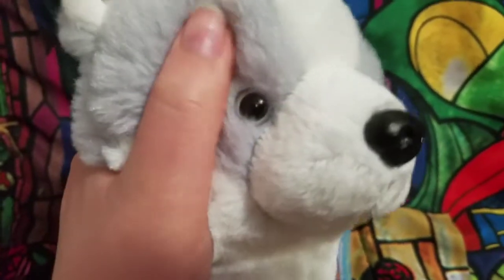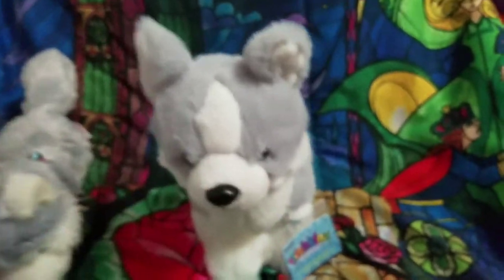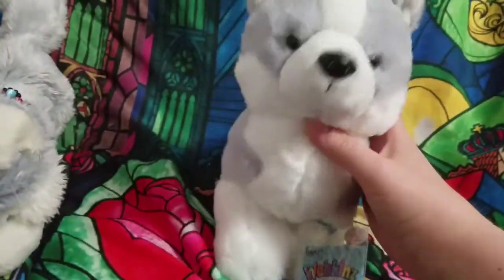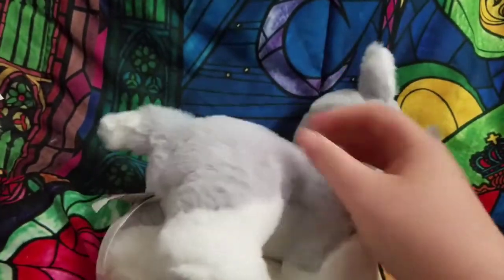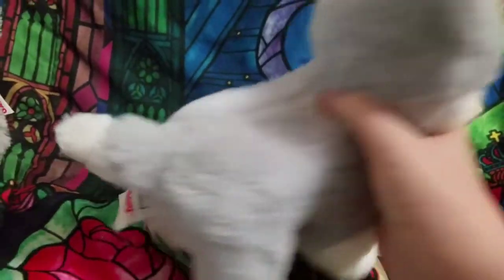I know they already have huskies and people were really hoping it was a timber wolf, but to be fair, it looked nothing like the promo pictures — I don't even understand where they took those from.